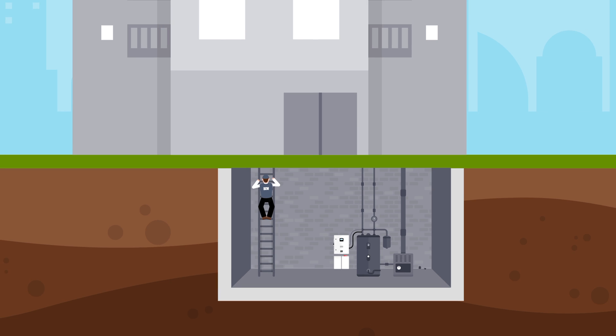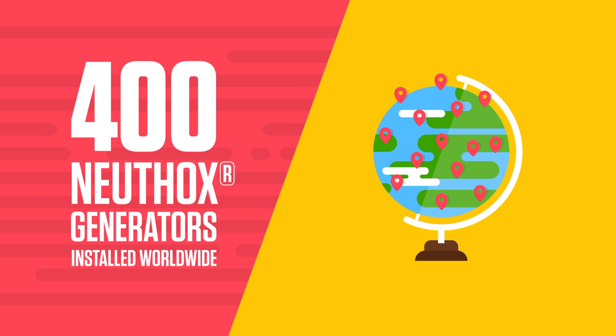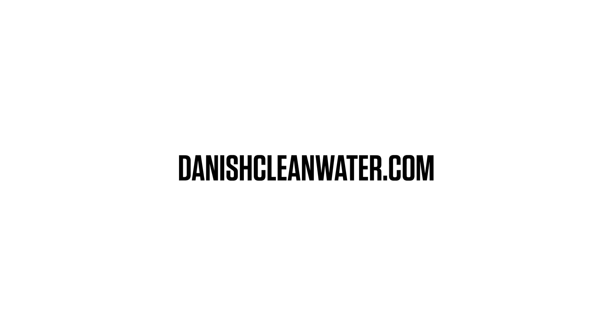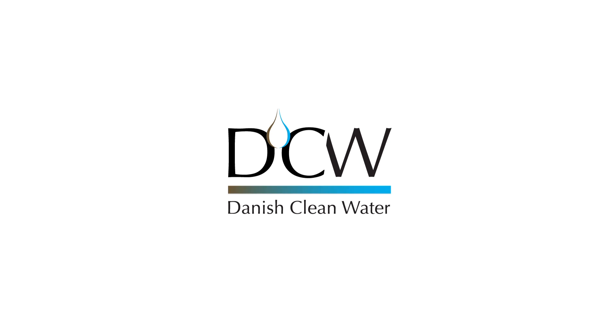You, too, can benefit from the expertise that we've gained from the feedback of more than 400 Newthox generators installed worldwide. Simply go to danishcleanwater.com today to find out more about the next generation of on-site water treatment.